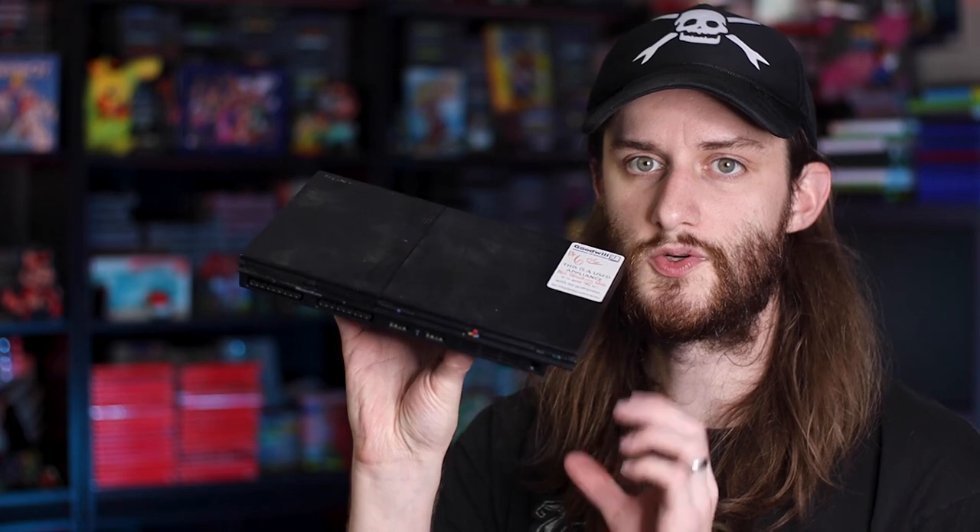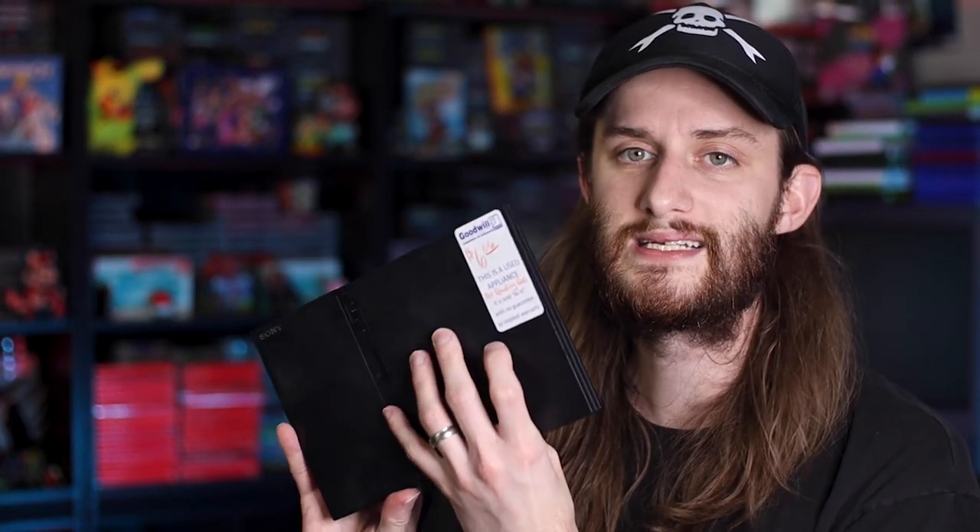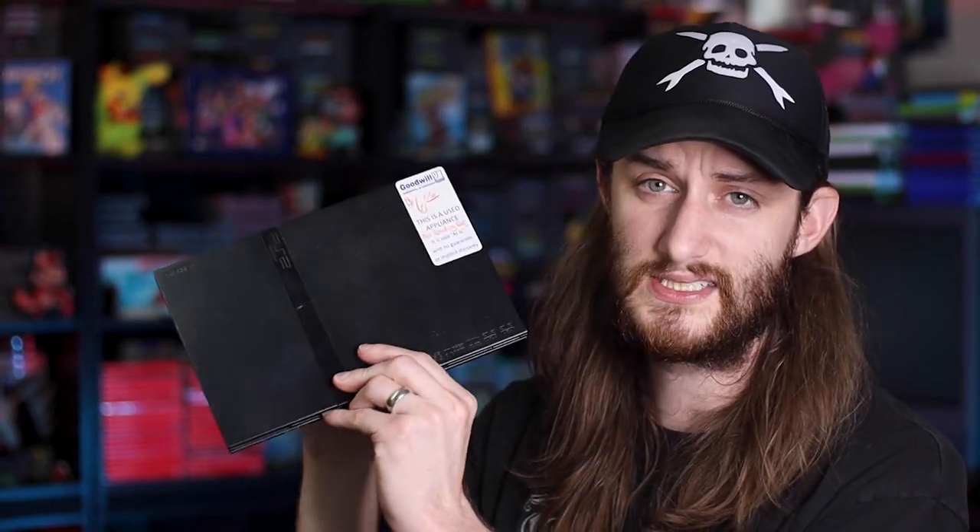Last but not least, the item that might not work — I ended up picking up a PlayStation 2 Slim. This was only $6 and it said 'not reading discs,' so of course I had to pick it up and see if I could use it. It also looked like no one had broken the seal on this one either, so I'm very interested to see if we can get either one of these to work.